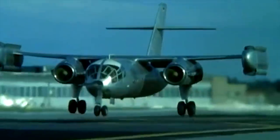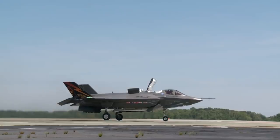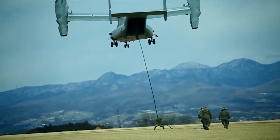Vertical takeoff and landing, or VTOL, is a trait prized in aerospace. The ability to ascend or descend at a straight trajectory without the need for a runway and all the space that requires is something that engineers have poured countless hours and dollars into trying to make a reality. Today VTOL aircraft are less rare, but are still a notable sign of whether a military is considered state-of-the-art or not.